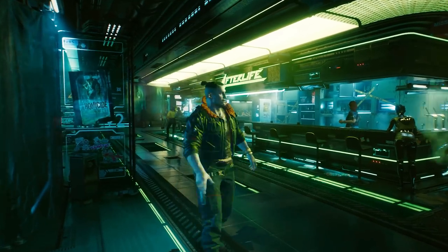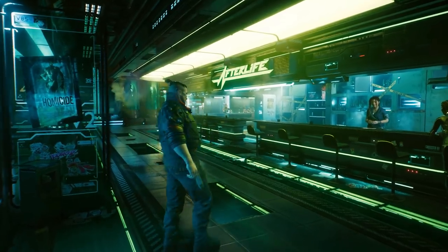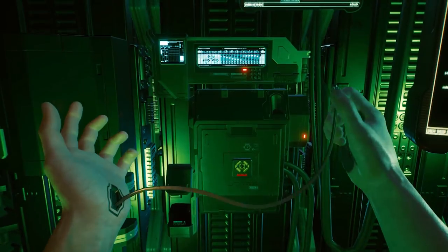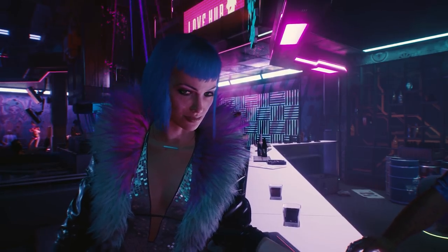This is some seriously next-level stuff. Real-time, ray-traced, open-world environment in a city that is super dense. There's so much stuff happening. It's my jam.